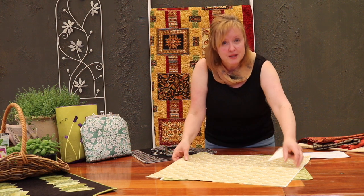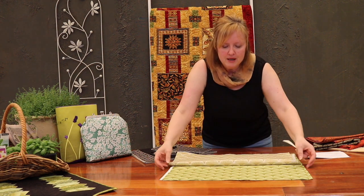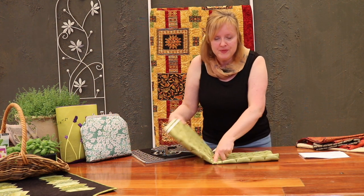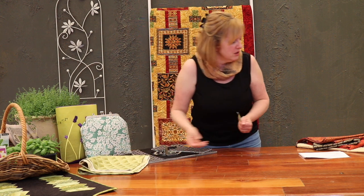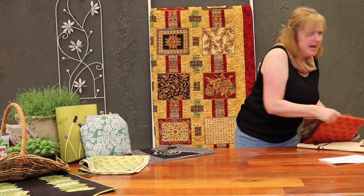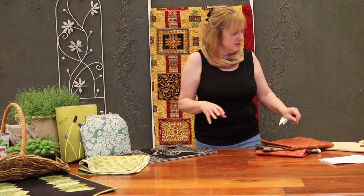When it comes to these sort of shapes that are Dresdens, they don't have to be full circles — as we talked about during the last show, they can actually be used to make some really nice fans.